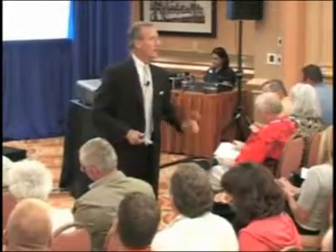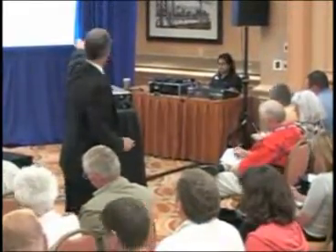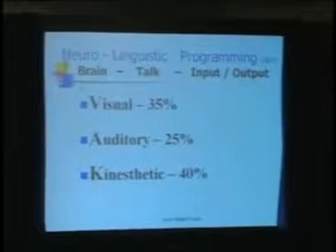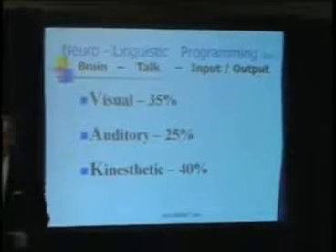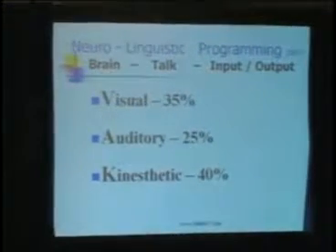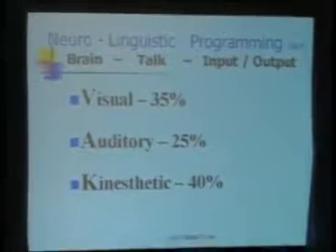Brain talk input output. As you come down on that page, please write these three numbers: 35% visual, 25% auditory, and 40% kinesthetic. The fancy word for brain talk input output is neuro-linguistic programming — NLP for short. Neuro-linguistic is a fancy name for brain talk input output: how I learn and how I buy things.